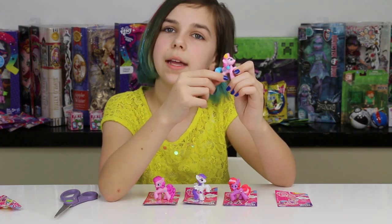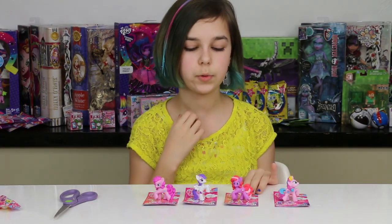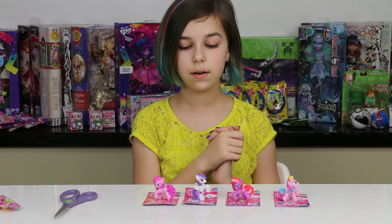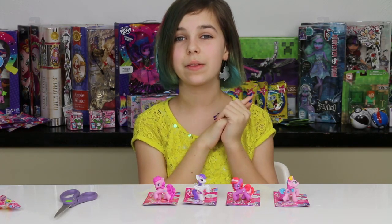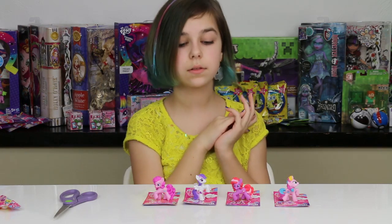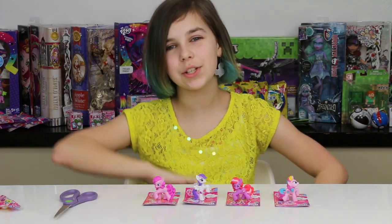She has different colors in her mane and she has the Rarity body sculpt, which is cool. Anyway, I'm really crossing my fingers that I get one of the cutie markified ponies when I open up my other four. I think that is it - thank you all so much for watching and goodbye!